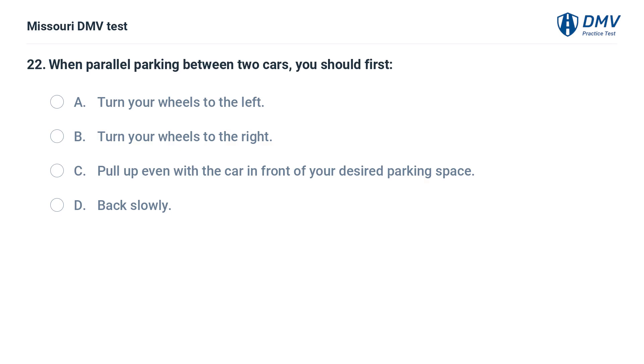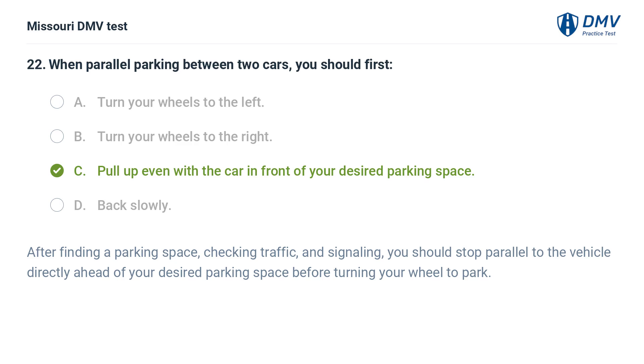When parallel parking between two cars, you should first: A. Turn your wheels to the left. B. Turn your wheels to the right. C. Pull up even with the car in front of your desired parking space. D. Back slowly. Answer: C. Pull up even with the car in front of your desired parking space. After finding a parking space, checking traffic, and signaling, you should stop parallel to the vehicle directly ahead of your desired parking space before turning your wheel to park.